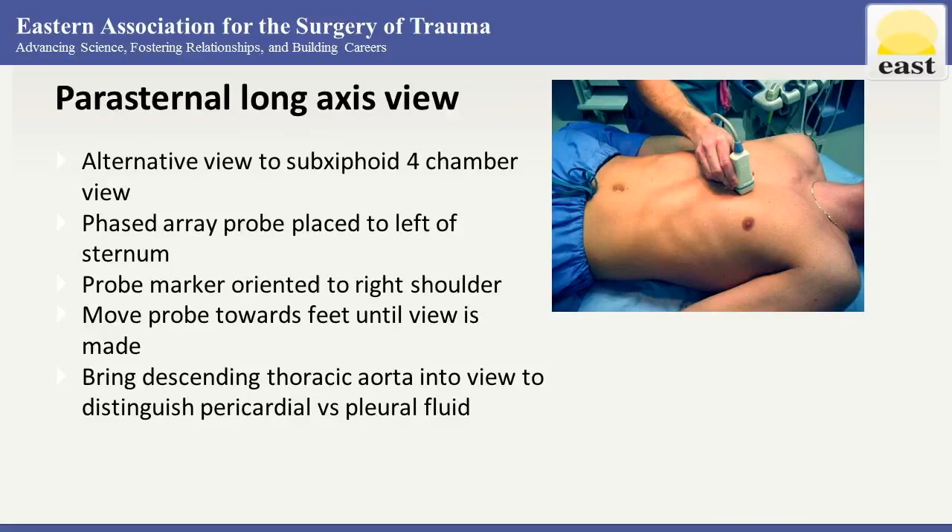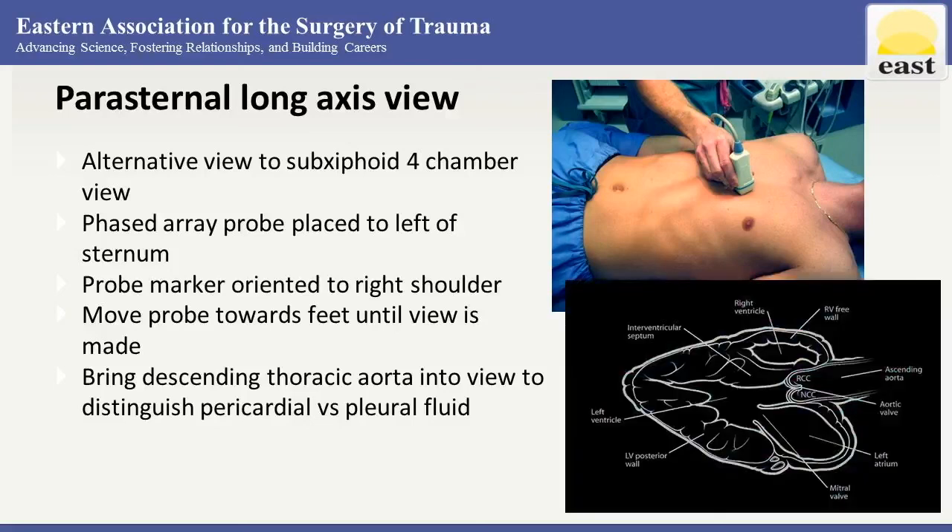If we're unable to get a great view with the sub-xiphoid four-chamber view, we can use our phased array probe to get a parasternal long axis view. The phased array probe is placed to the left of the sternum with the probe marker oriented to the right shoulder. Move the probe towards the feet until you're able to see the full view.